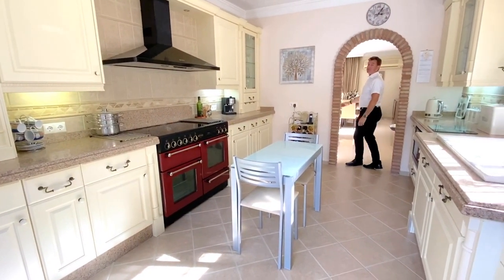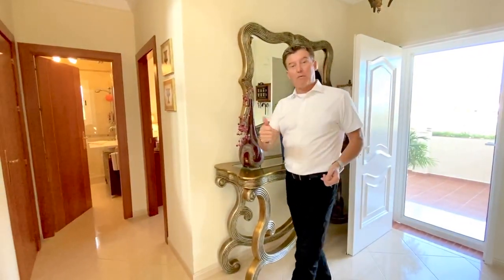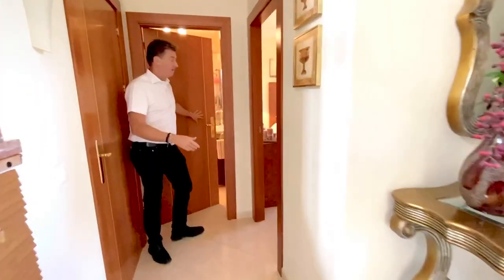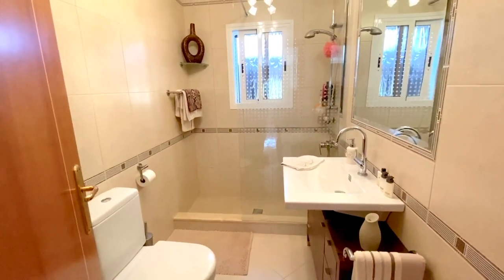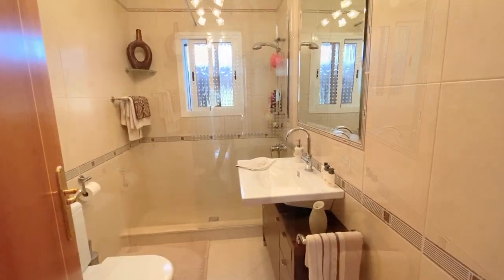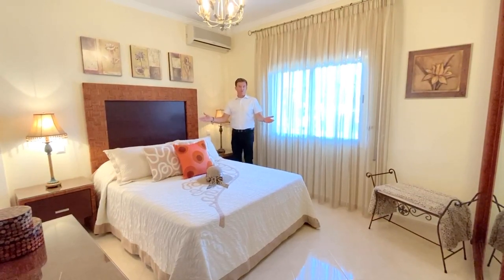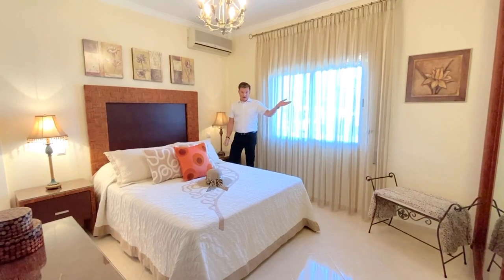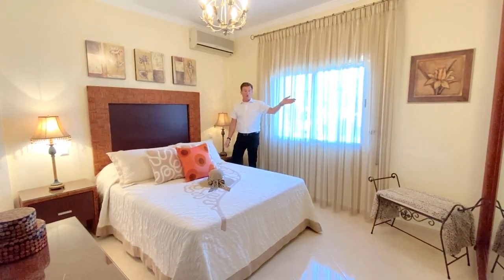Let's go and have a look at the ground floor bedroom and bathroom. Back in the entrance hall — turning right, we've got a ground floor bedroom and this beautiful bathroom and shower room. There are three double bedrooms in this villa, as well as the separate guest area — or hobby room — outside.